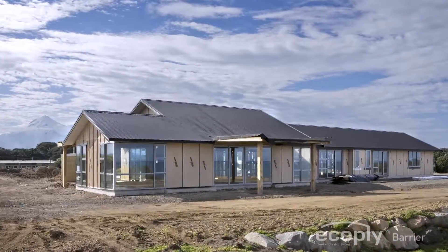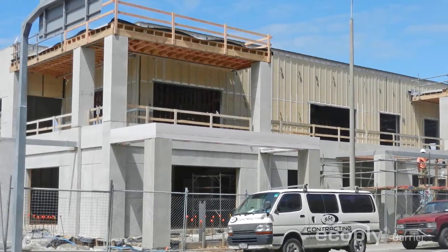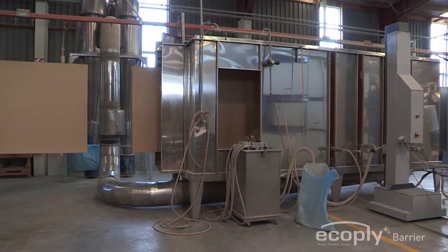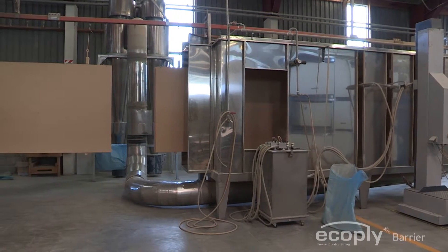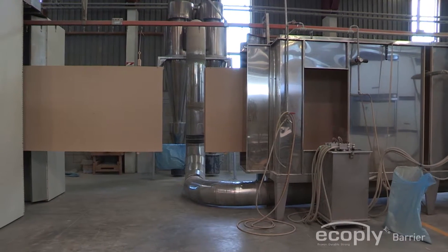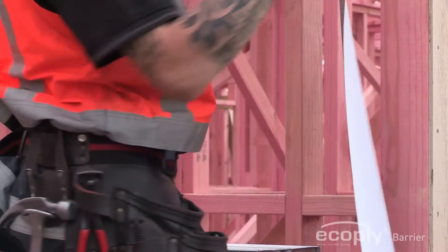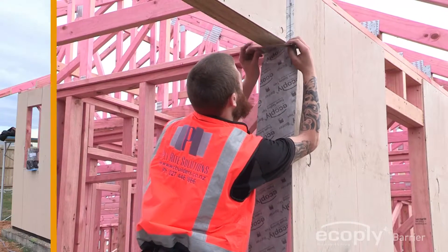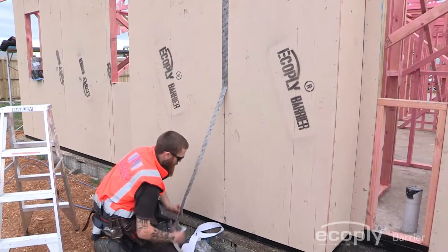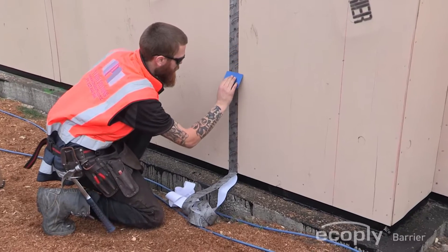Ecoply Barrier is suitable for use in both residential and commercial buildings and consists of a 7mm thick structural plywood panel, which is coated on the face and edges using a polyester powder coating process for increased sheet durability and protection from moisture. The panels are installed quickly with two easy steps: fasten the panels and tape the seams. Once completed, the system provides moisture protection both during and after construction.